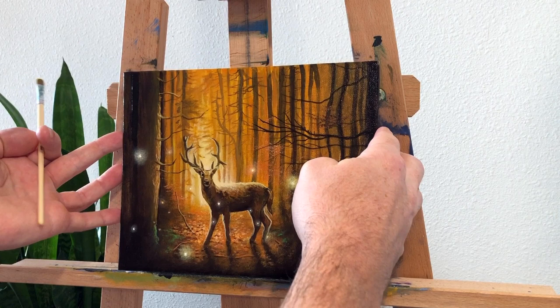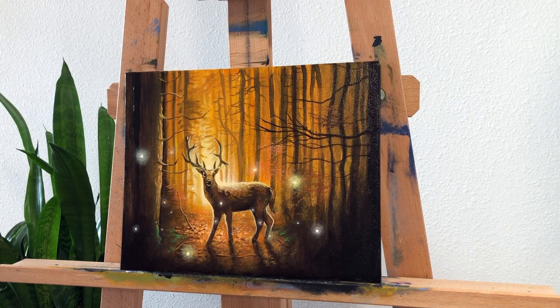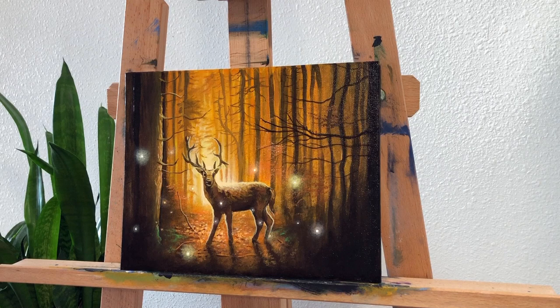Yesterday we did a pretty tough critique and took a look at some work that didn't quite come together and maybe needed a different approach. We looked at why those paintings didn't work specifically, and I thought I would do a positive opposite spin on that — take a look at some work that did come together and ended up really looking nice, and look at the specific reasons why it did work.